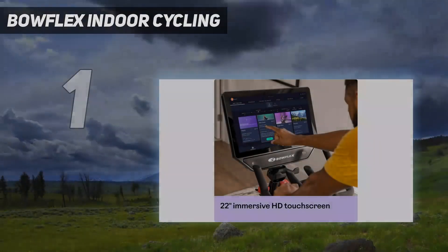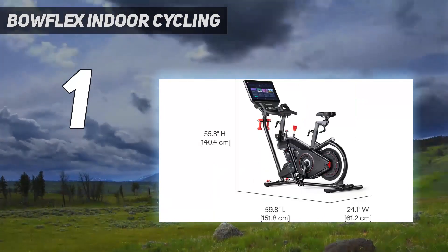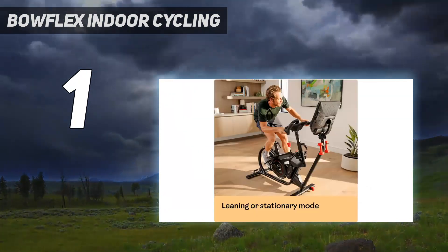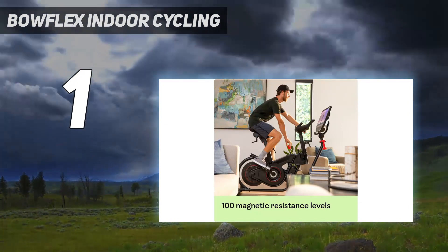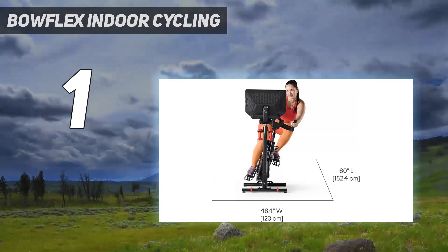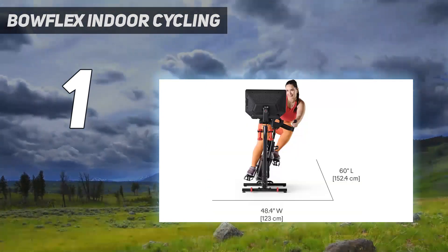And number 1: Bowflex Indoor Cycling. The Bowflex VeloCore 16 offers a unique at-home cycling experience. This commercial-quality spin bike has 100 levels of magnetic resistance suitable for all fitness levels, but it sets itself apart with its unique lean feature. A locking mechanism keeps it stationary, but when unlocked, the rider can lean the bike from side to side to simulate a more natural riding motion and follow along with the JRNY app's lean classes. While it may sound a little gimmicky, this feature effectively works the core and other muscle groups while you ride.